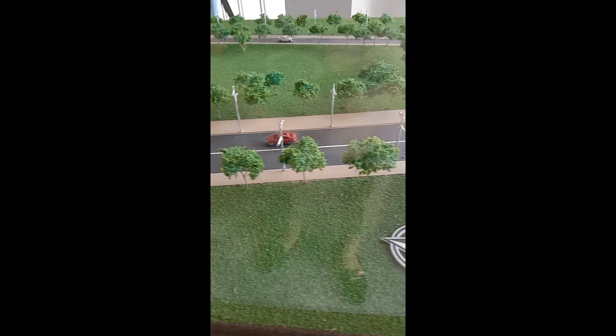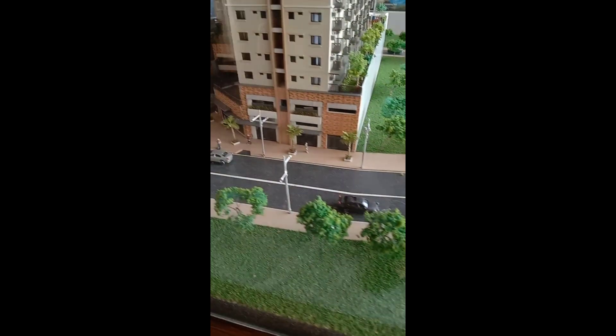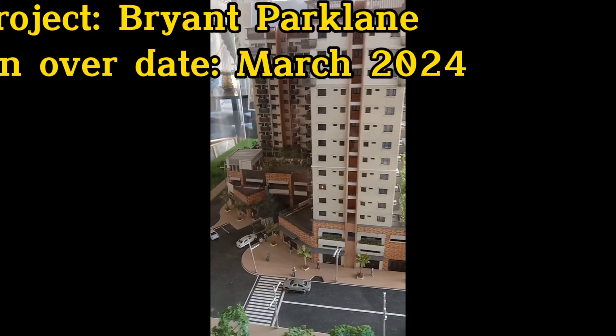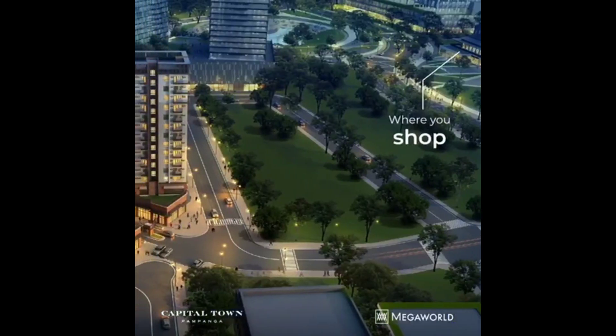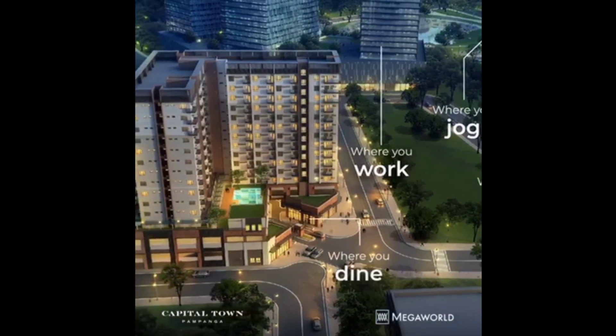This is a master plan overview of Capital Town, Pampanga. We are offering a free-selling residential condominium with 16 storeys. Bryan Park Lane is located in a more private area of Capital Town — get the best of both worlds of living in a laid-back residential landscape while still being minutes away from the township attractions.